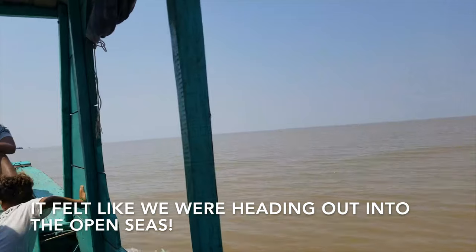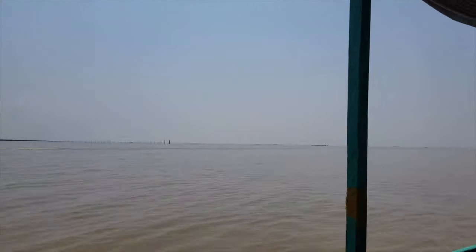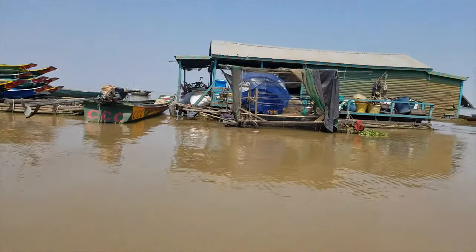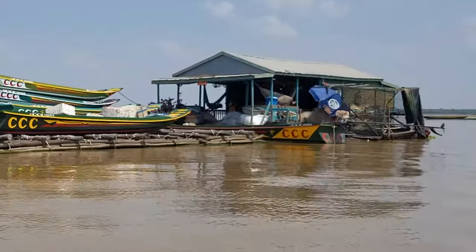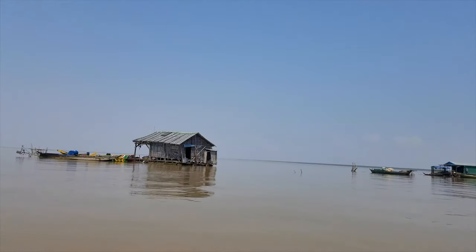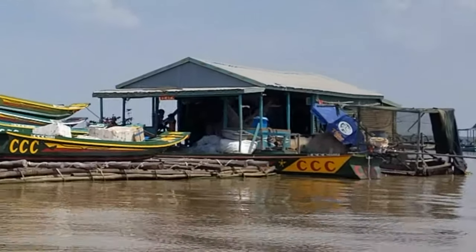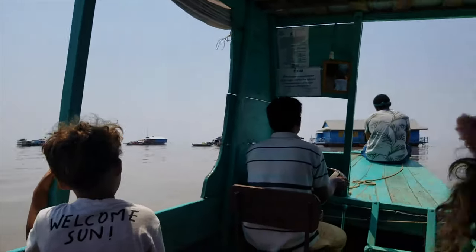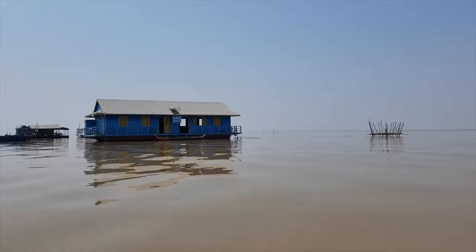Look how big this lake is — it's gigantic. India is going to be really hard for me; this is actually kind of hard for me. This is the most poverty I've seen in real life. So what do these kids do all day? Just play — all day, every day.